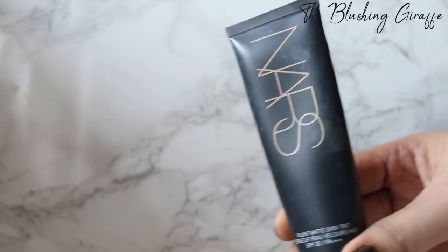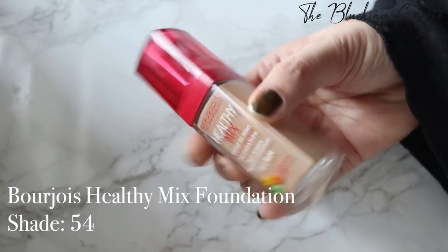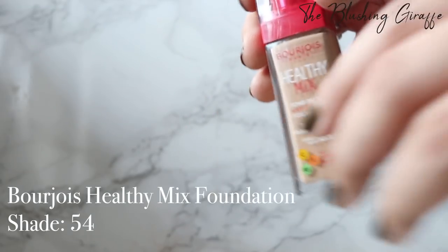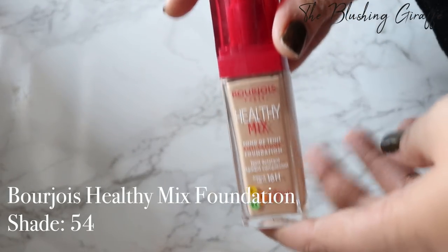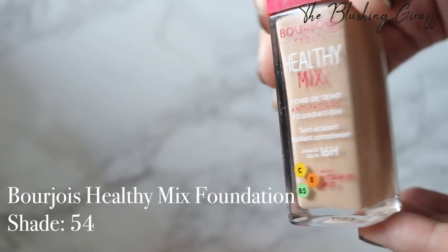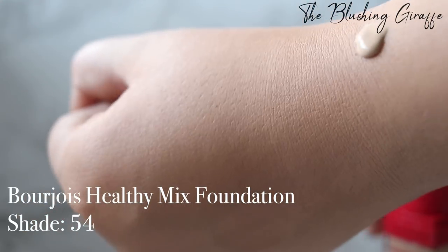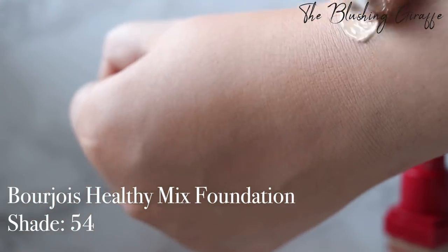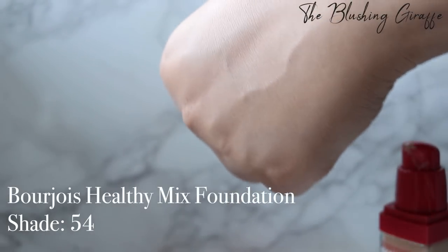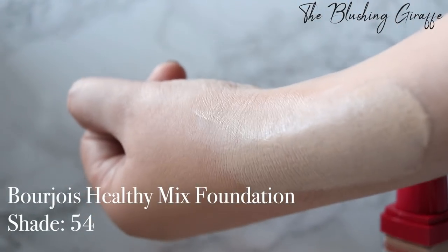The next foundation is a drugstore one — the Bourjois Healthy Mix Foundation in shade 54. Bourjois is probably one of my favourite drugstore brands for foundation, but they don't tend to do shades too well. They definitely don't cater for enough deep skin tones, and even their yellow ones can be a little off. This is like a brand new bottle and it's definitely more of a winter shade for me — way lighter than all the other ones you've seen. It's fine for mixing in with other foundations when some are too dark.